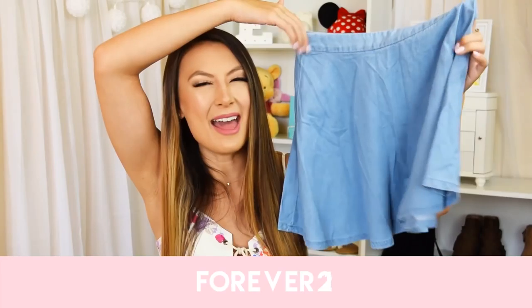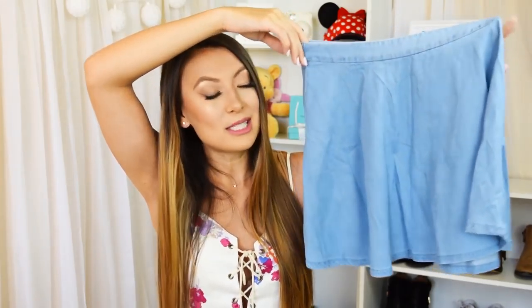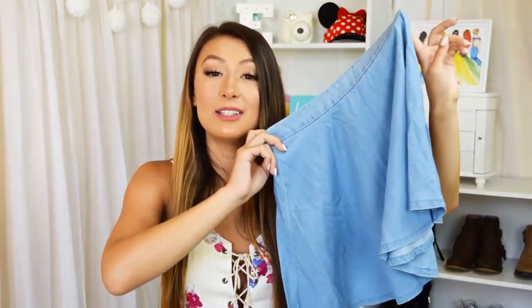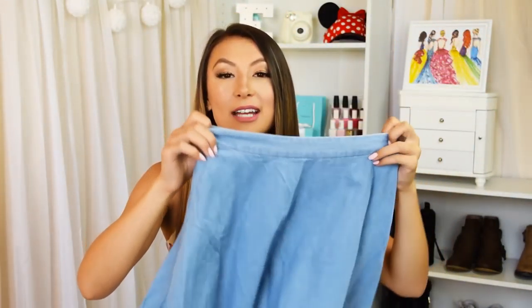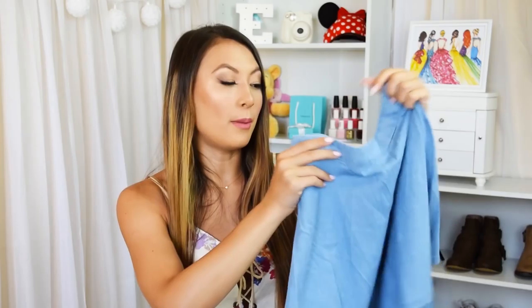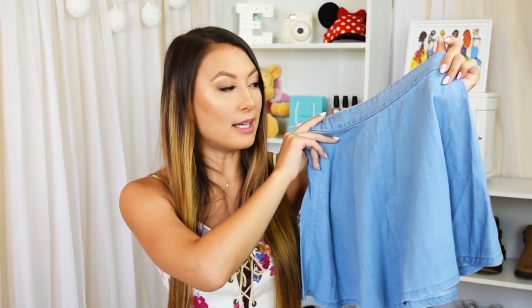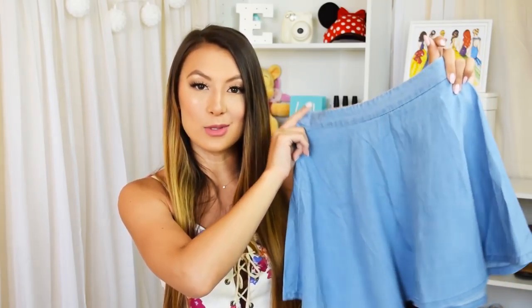The last thing I got from Forever 21 is a really cute denim circle skirt. I love the ones from American Apparel but they're too expensive, so when I saw this one was only $10 I had to pick it up. I haven't had a chance to wear it yet but I'm really excited — it's a great dupe for the American Apparel skirt. They also have a light blue color but I wanted to go more classic denim.